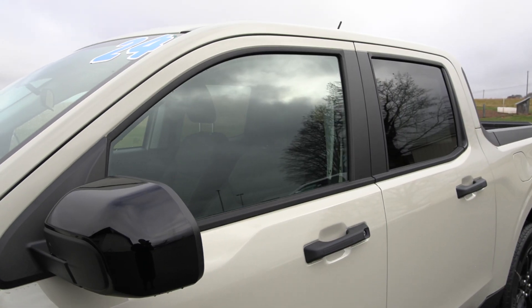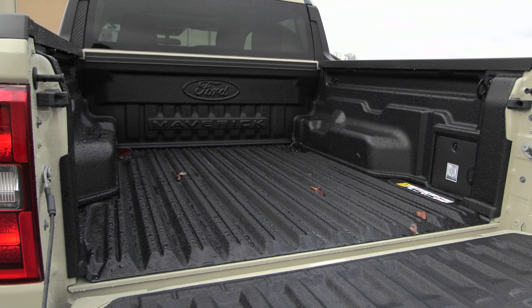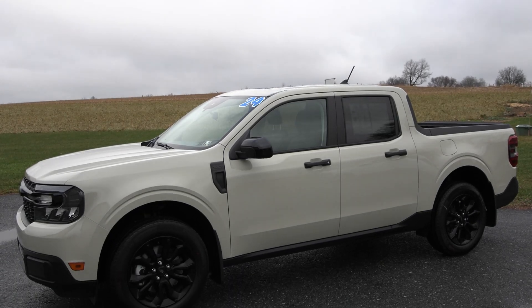You have your privacy tinted glass along with your drop-in bed liner in the back, and packages included like your 4K tow package, your XLT luxury package, your Ford Co-Pilot 360 package, and so much more.